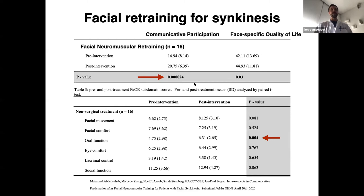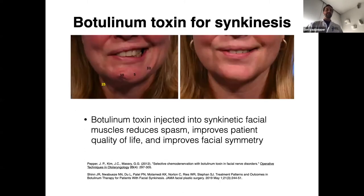For a subset, patients may need botulinum toxin in addition to facial retraining. Botox has been shown in many studies to improve facial symmetry and significantly improve patient quality of life in those patients who have synkinesis. As shown here, it can be used for better symmetry, better movement of the oral commissure, and also improving facial comfort by reducing facial spasm.